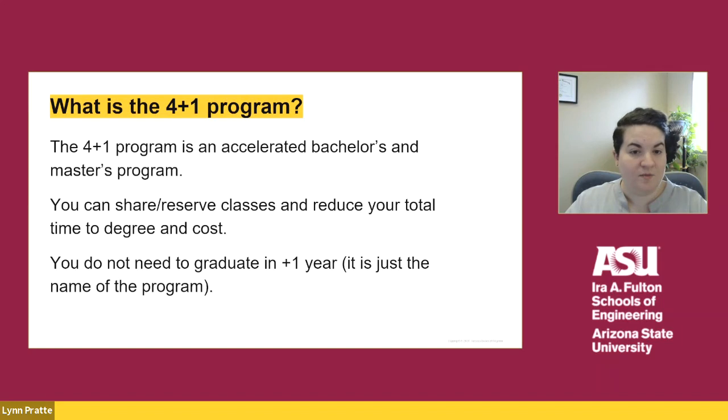While it's called the 4 plus 1 program, you do not need to graduate with your master's degree in one year. We understand that online students typically are not taking a full load of classes each semester, making that impossible.